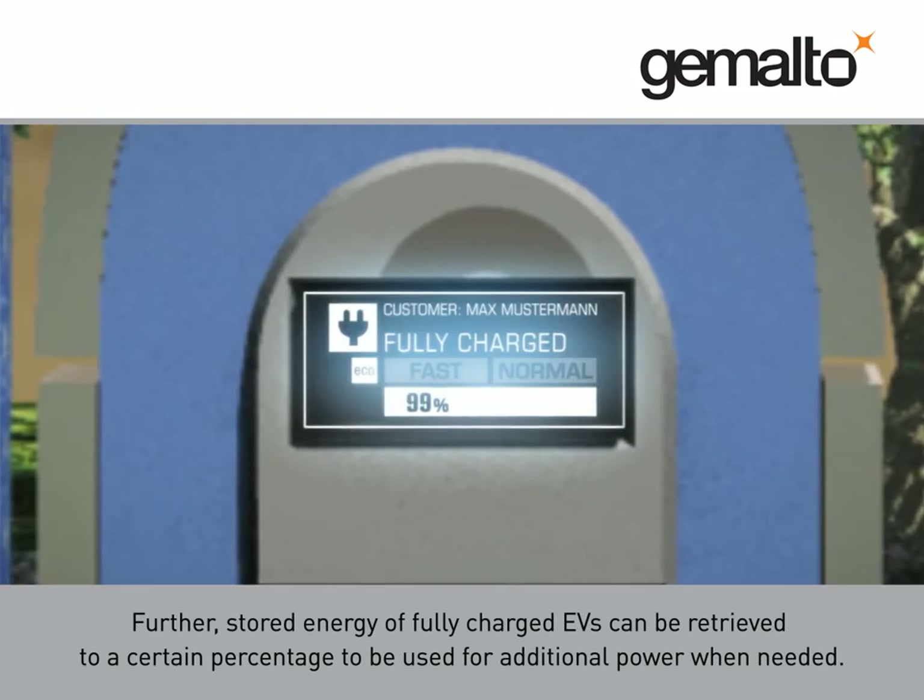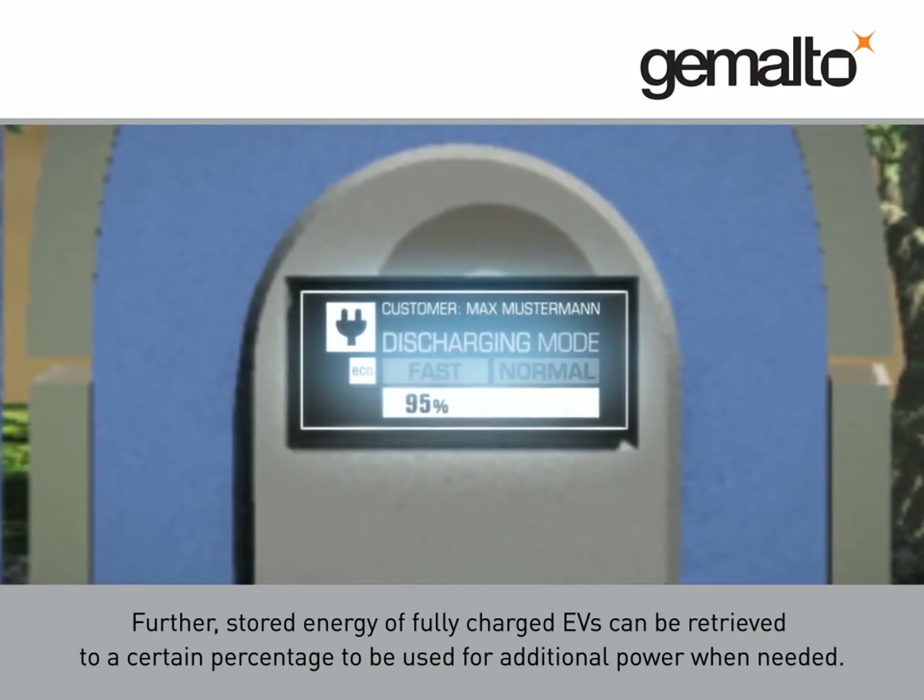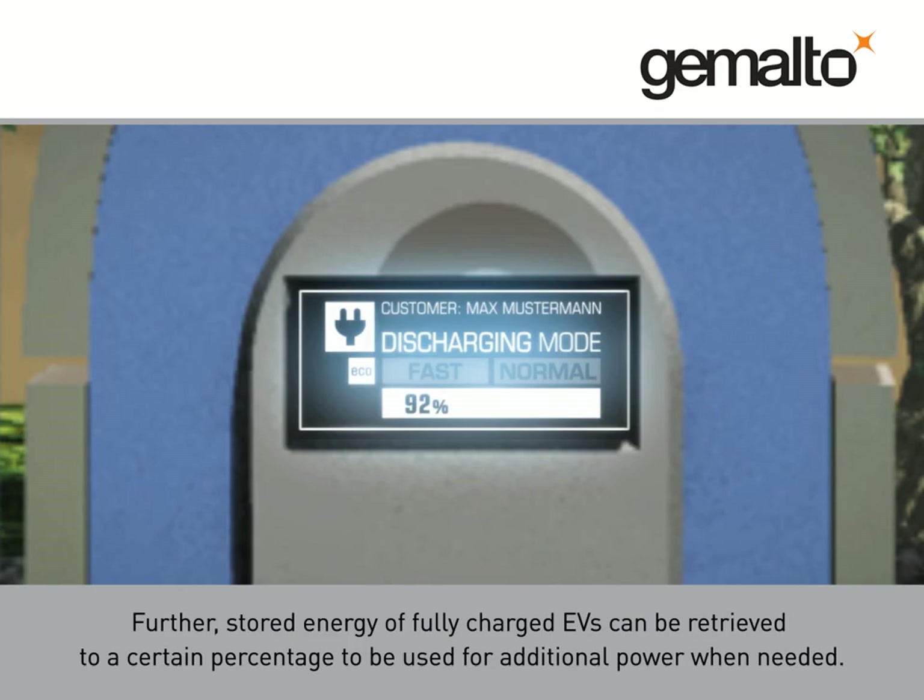Further, stored energy of fully charged EVs can be retrieved to a certain percentage, to be used for additional power when needed. For more information, visit our website at Smart Grid.